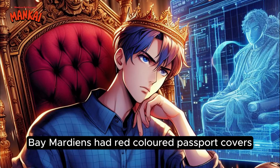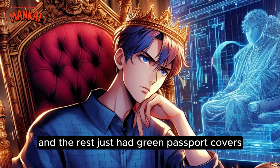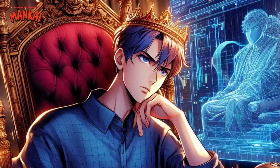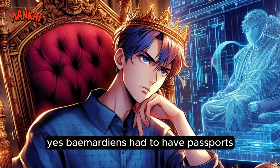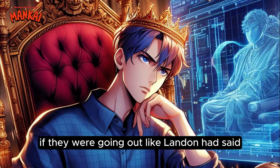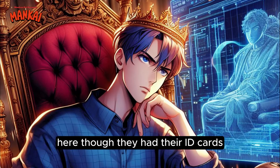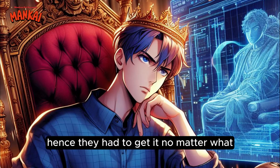For passport covers, Baymartians had red-colored passport covers. Those from treaty-signed empires had blue covers. And the rest just had green passport covers. As for the royals from both Baymart and all treaty-signed nations, their own passport covers would be gold. Yes, Baymartians had to have passports if they were going out. What if they were killed and someone was trying to impersonate them? Though they had their I.D. cards, those ones didn't go into detail like the passports. Hence, they had to get it no matter what.